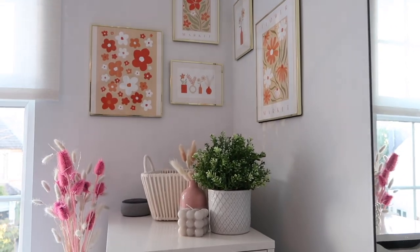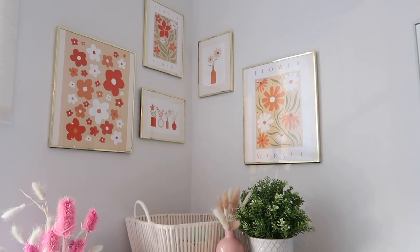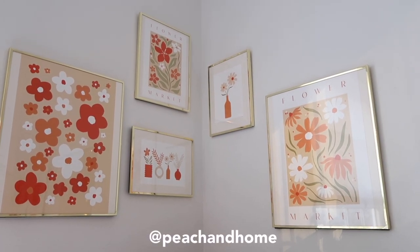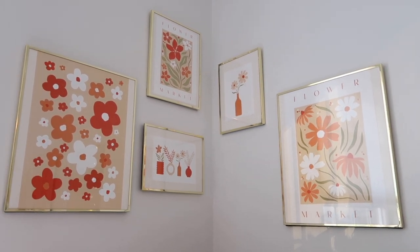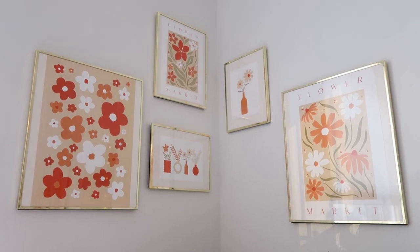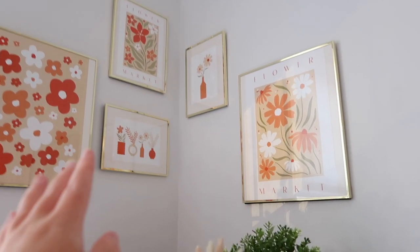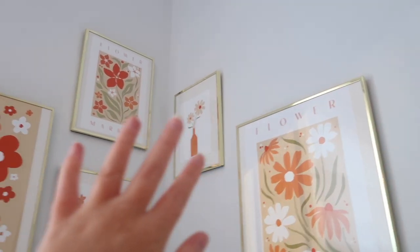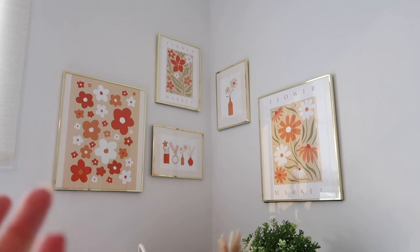Past the plant we have my Alex drawers area. Firstly there's the full length mirror which was already here before. Then turning around we have this area which I absolutely love. These prints are all from a small business - I'll leave the name on screen - they're so pretty and the gold frames work with the colors in the prints so well. I laid the prints out so they overlap the two walls, with the parting for the wall in the middle, which has such a nice effect.